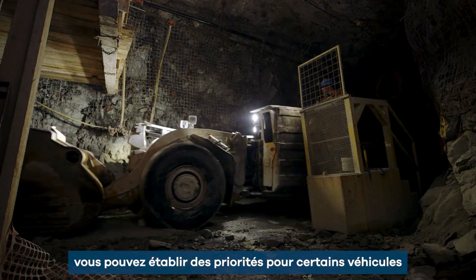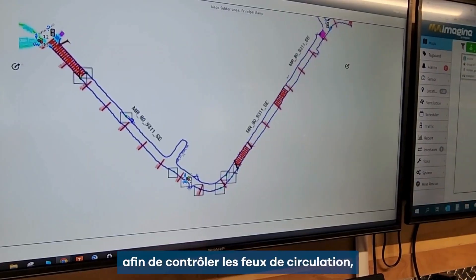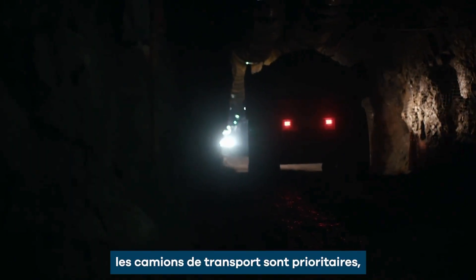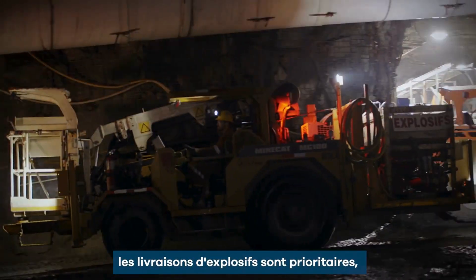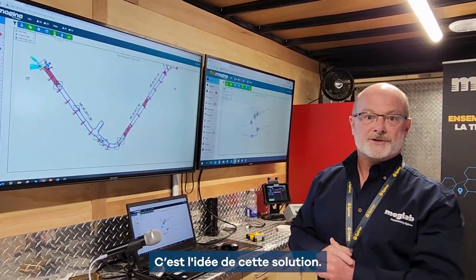In the module you can set up priorities for certain vehicles to be controlled to reach traffic lights. Garbage trucks get priority. Rescue vehicles get priority. Explosives delivery and such also gets priority. So this is the idea of the solution.